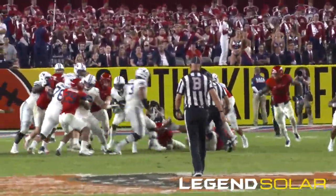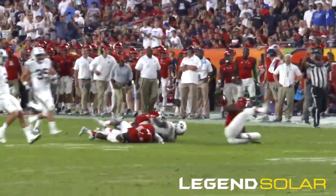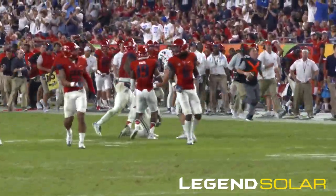The handoff is to Jamal. Jamal middle, shoots a gap — burst down! Jamal at the 40, 45, 50, 45 of Arizona! Big burst by Jamal Williams!